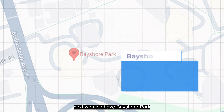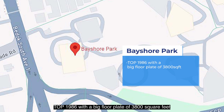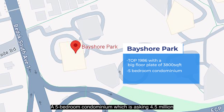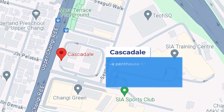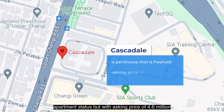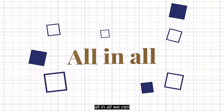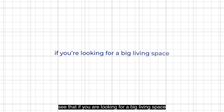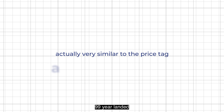We also have Veshaw Park, TOP 1986, with a big floor plate of 3,800 square feet — a 5-bedroom condominium asking $4.5 million. There is also Cascadia, a freehold penthouse of apartment status, with an asking price of $4.6 million. All in all, if you're looking for a big living space in a condominium, it is actually similar in price to a 99-year landed.